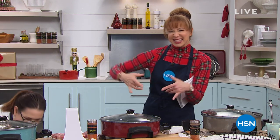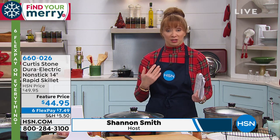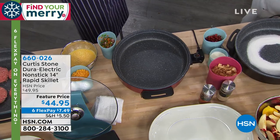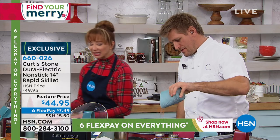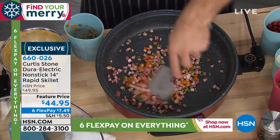Happy holiday shopping. Chef Curtis Stone is in the house — he came to the holiday party to play. Everything is on six Flex Pay, everything has guaranteed delivery by Christmas. This is just back — when I tell you, I didn't get to air it when it sold out as a Today's Special. It took us over six months to get it back. It is the first electric skillet in history that has his famous DuraBake nonstick technology. Comes with the cook-and-look lid, comes with the baking rack, for $44.95.